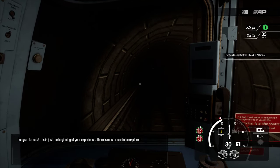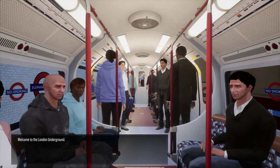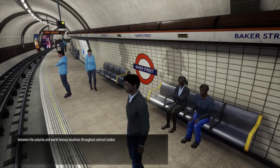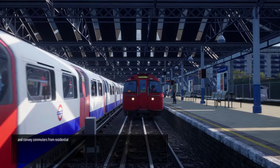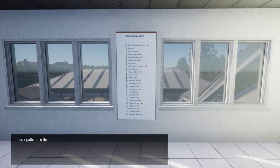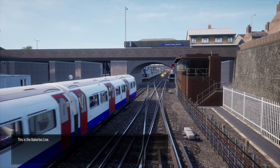Congratulations, this is just the beginning of your experience. There is much more to be explored. Welcome to the London Underground. Join the ranks to keep millions of annual passengers moving between the suburbs and world-famous locations throughout central London. Take to the controls of the oldest tube trains on the network and convey commuters from residential to commercial districts. Along the way, don't forget to place route maps, repair platform monitors, put up posters, and restock newspaper dispensers.